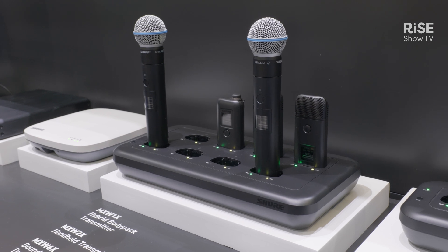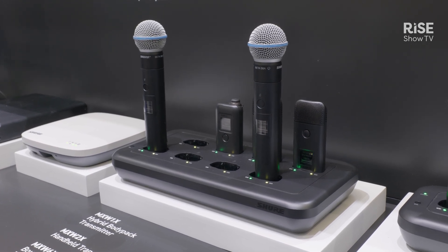Last year we launched this particular product, which is a two systems product. It is a room system for large and extra large rooms. In the large rooms we need somebody that will be able to move around the room and talk very clearly.